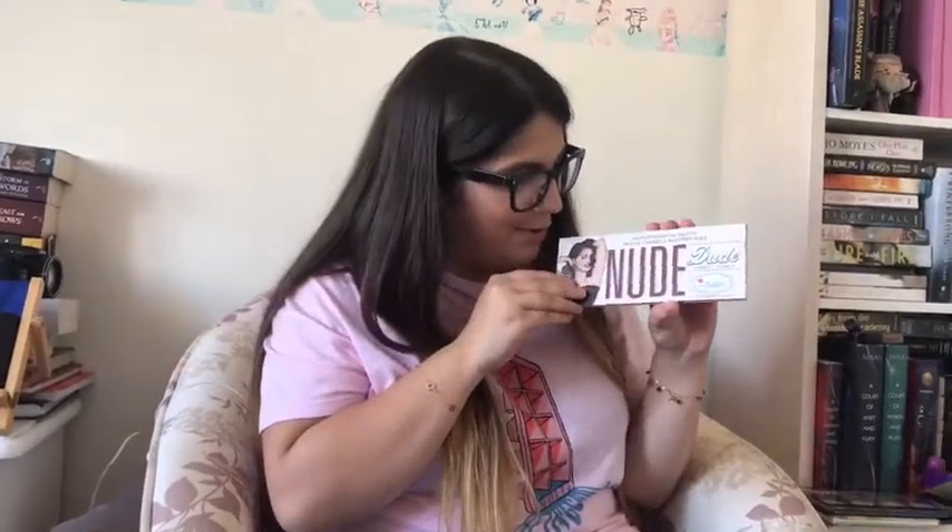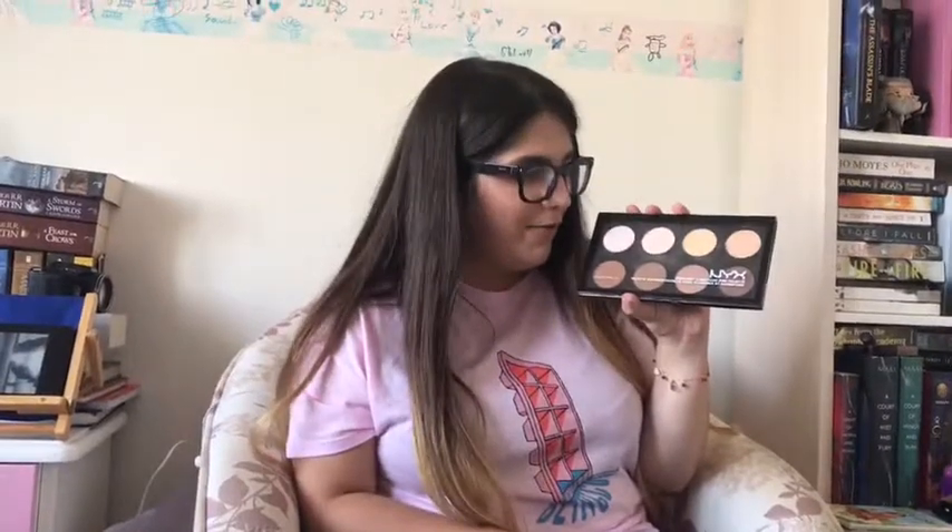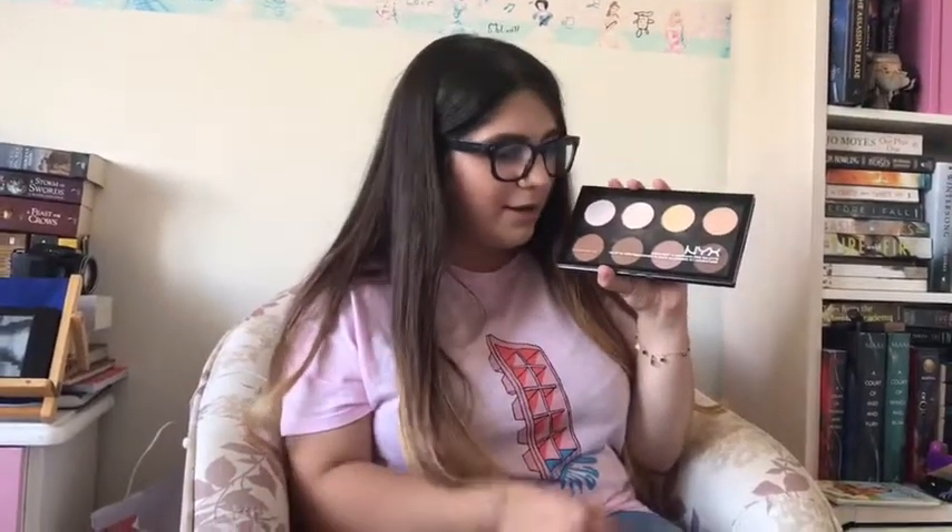My next favorite is the new juice and I like it. I use it and I like it. My favorite is the NYX color palette and I like all the colors.